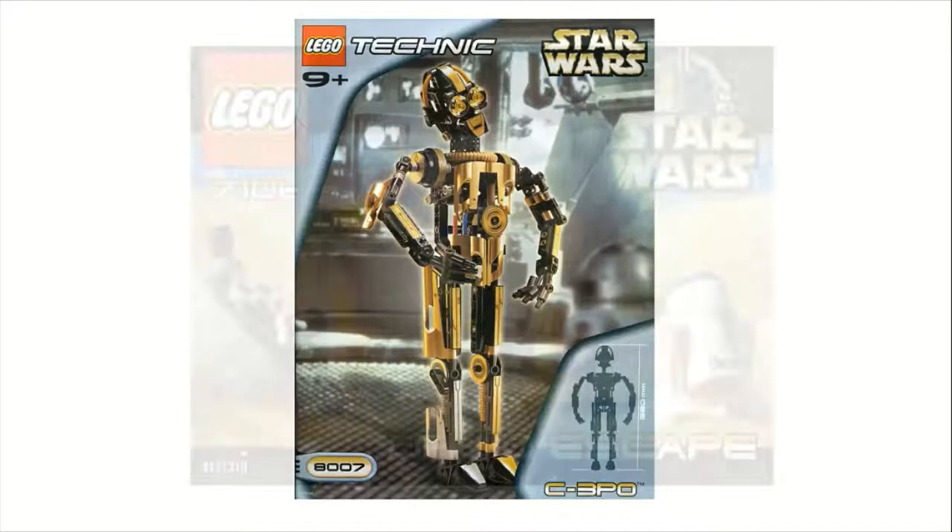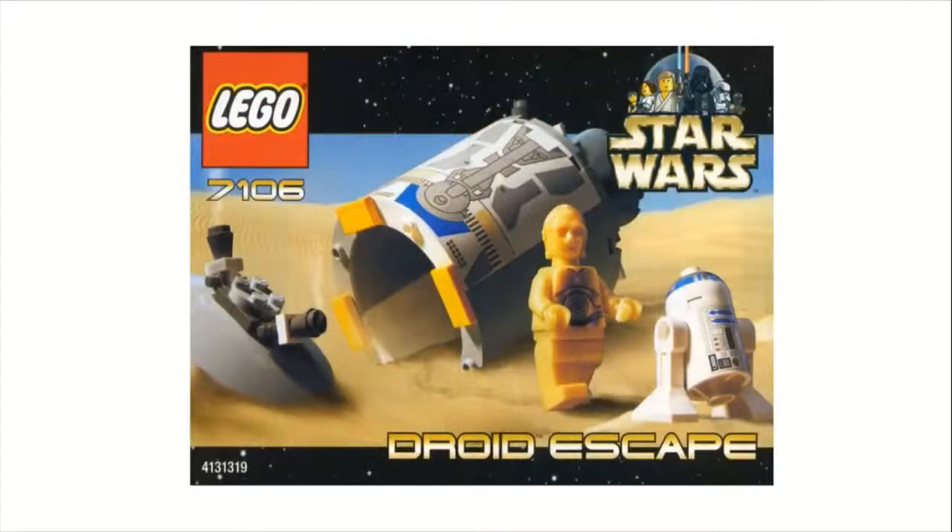Moving on to number 8 is set number 7106, the Droid Escape, which sold for $6 and had 45 pieces. This is a nice little set, but I don't really care for it that much. You get two pretty common minifigures — a C-3PO minifigure and an R2-D2 Astromech Droid. That printing you can see there is actually a sticker, and it peels very easily, which I don't like. Overall, I think this is just one of those sets they were releasing at the time to fill — a lot of these cheap $6 to $10 sets that you don't really see anything like today, except maybe a battle pack.